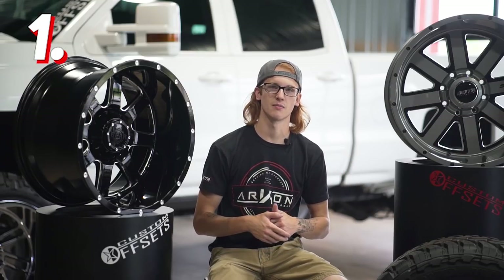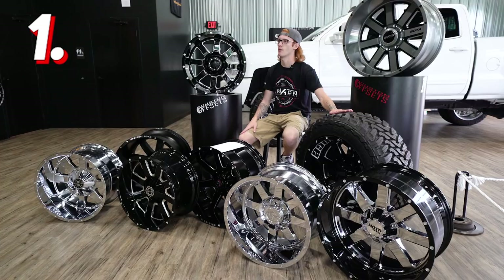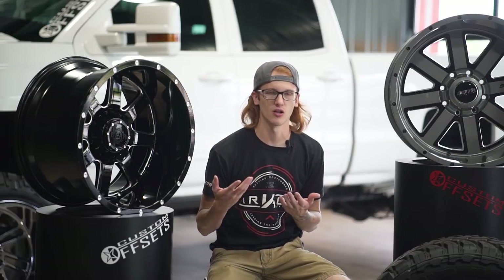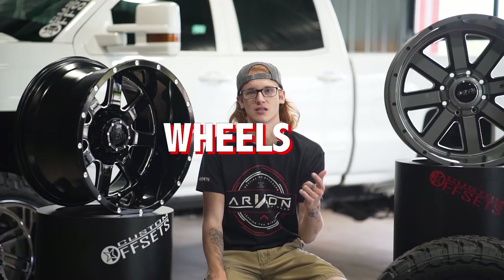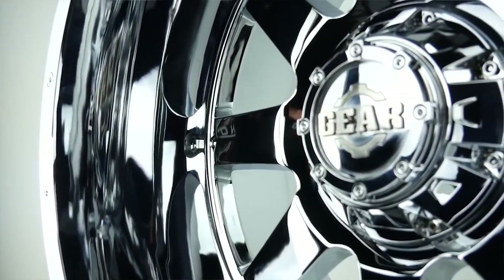Now of course this style is going to be number one: the simple, clean, chunky spoked wheel. You guys are probably going to recognize the Moto Metal 962 as being the first one, but we aren't sure who came out with which one first. We're just letting you all know that these all look the same and they're super hot, and a lot of these styles are actually in our top wheels sold, top wheels in the gallery, top wheels that you guys love, and for good reason. They're all super clean, super simple, they look good on almost any vehicle.